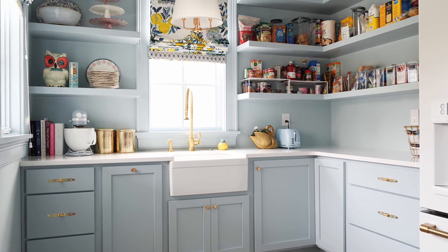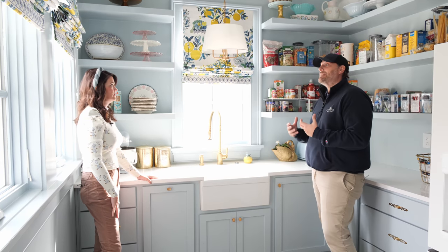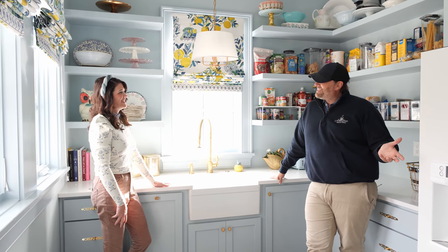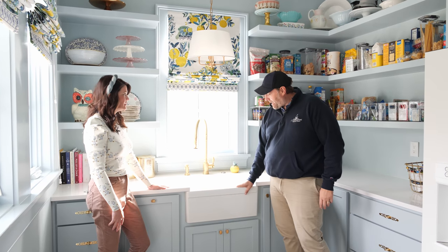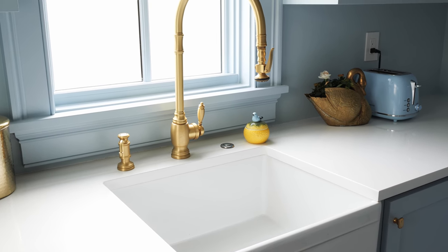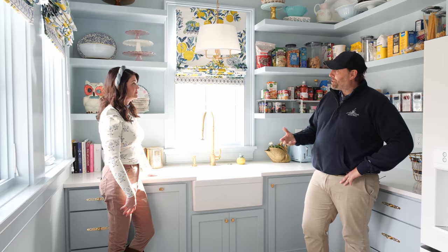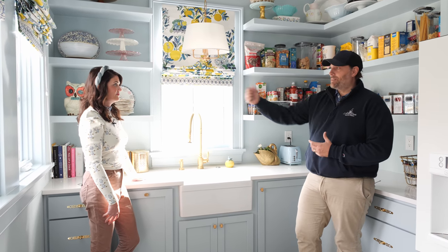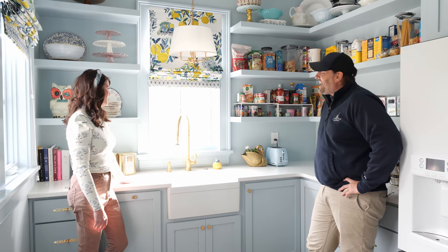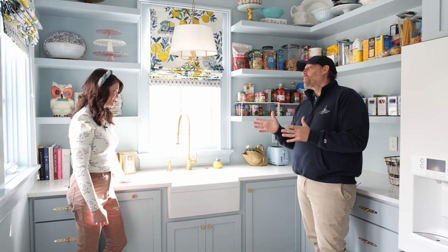The butler's pantry can be closed off as needed. It's a nice little prep area — I've got my Vitamix, toaster, and that kind of stuff on the countertop and easily accessible. We have a full fridge where we keep the beverages. This is also one of our LK sinks — a farmhouse style, smaller size. We opted for open shelving in here, which forces you to keep things a little cleaner and more organized. It's a pantry — we wanted it to be accessible and easy.